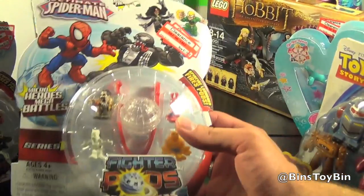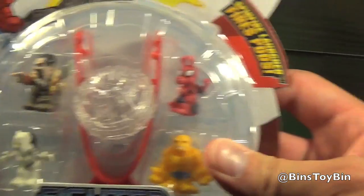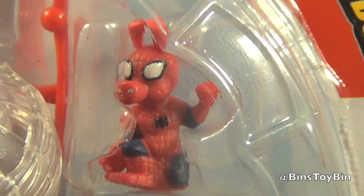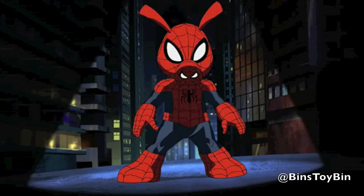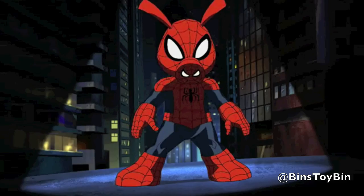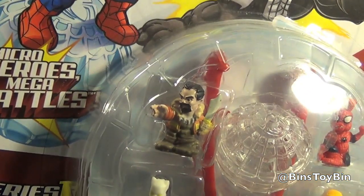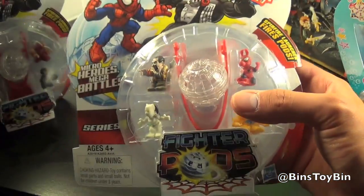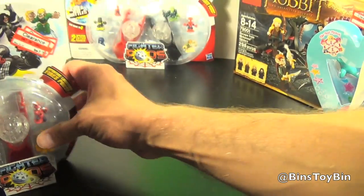So we had to get that, and we got another set of four of them right here — worth the $1.78 alone just for a figure of Spider-Ham. There is an episode of the show where Loki, Thor's brother, turns Spider-Man into a little pig. That was pretty funny, and Thor calls him Spider-Ham. That was the best episode ever. We also got Thing and White Tiger, and we're not sure who the fourth figure is. But $1.78 — the blind bags when they came out weren't $1.78, so that's pretty cool.